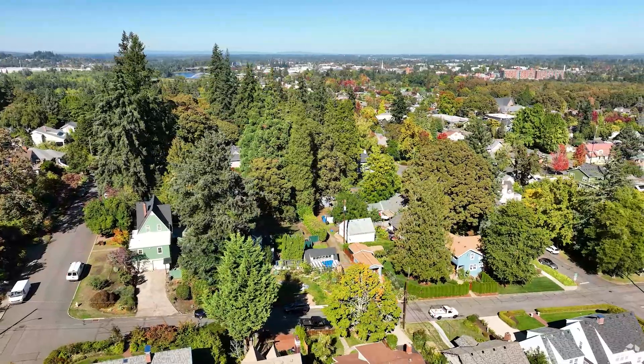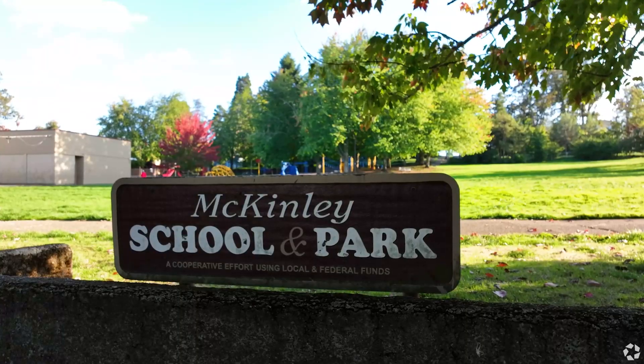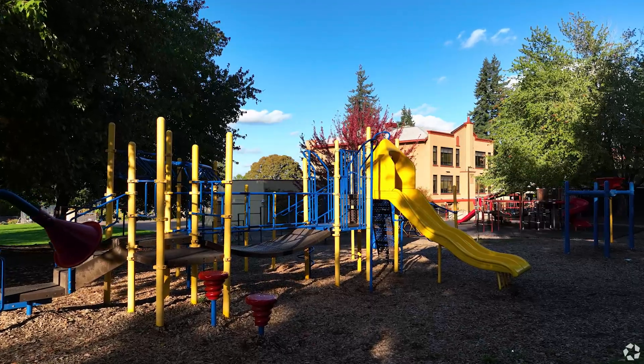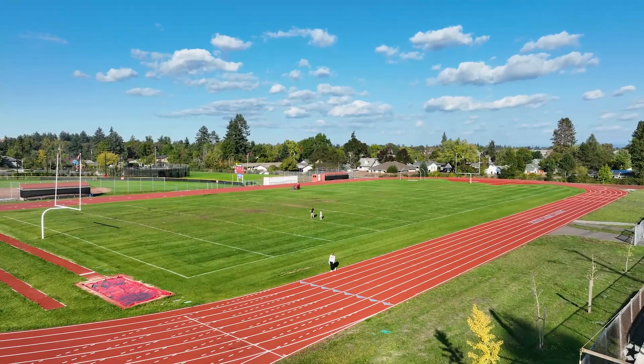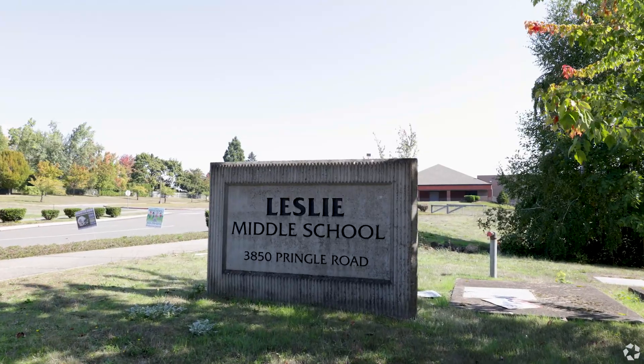Kids who grow up in this neighborhood can walk to McKinley Elementary School, which ranked among the top third of Salem area's elementary schools on Niche.com, and South Salem High School, which the website named the best high school in the Salem area. They'll attend Leslie Middle School from the 6th through the 8th grades.